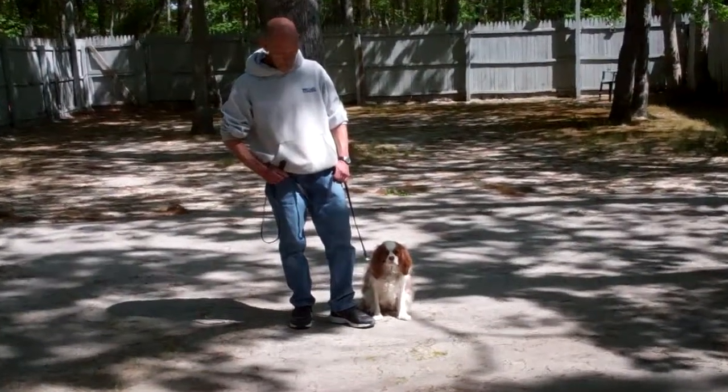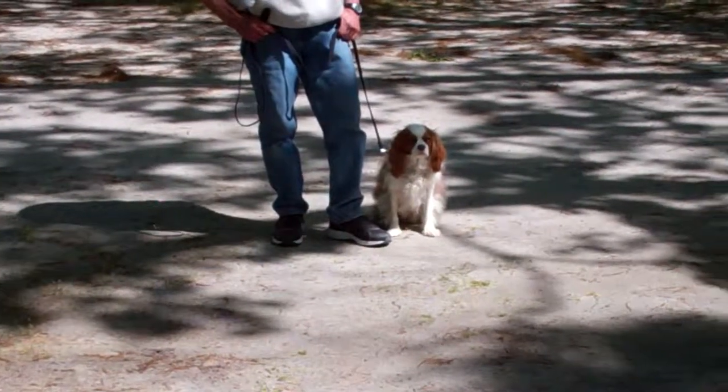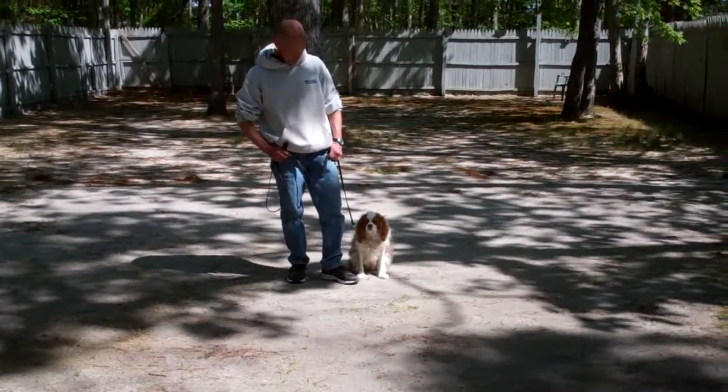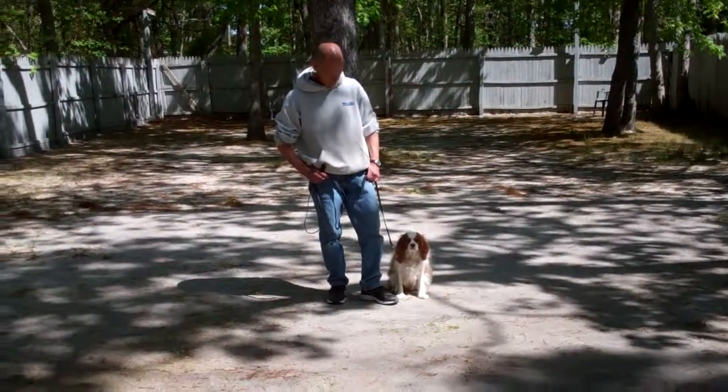Good morning and welcome to Nora's Dog Training Company. We're here this morning with Jackson and Fred, and what we're going to be demonstrating for you today on video is Jackson's ability to understand and respond to his formal on-leash obedience commands.